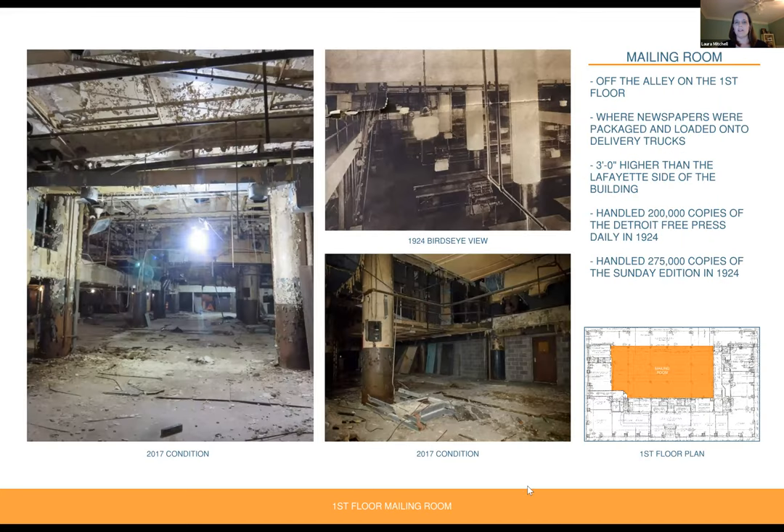Now we move back into the mailing room, highlighted in orange in the first floor plan. It was located off of the alley on the first floor, and this is where newspapers were packaged and loaded into delivery trucks. The floor of the mailing room is actually about three feet higher than the floor on the Lafayette side of the building, to allow trucks to pull up at the loading dock and papers to be loaded directly into the truck beds. This made renovations pretty interesting because of that three-foot grade change. In 1924, the mailing room handled 200,000 copies of the Detroit Free Press daily and 275,000 copies of the Sunday edition.